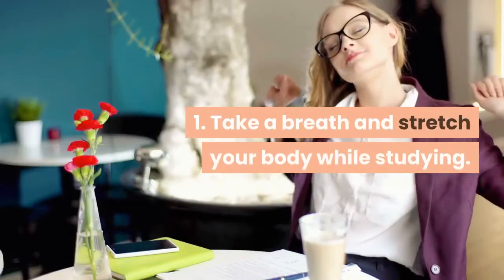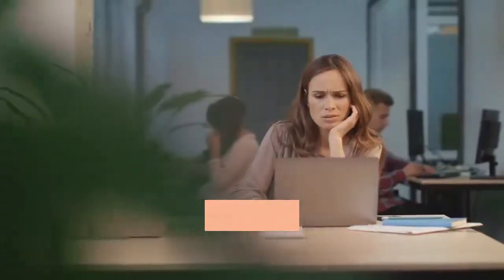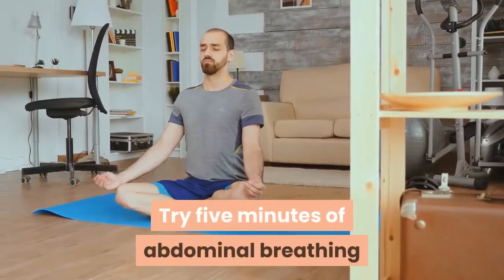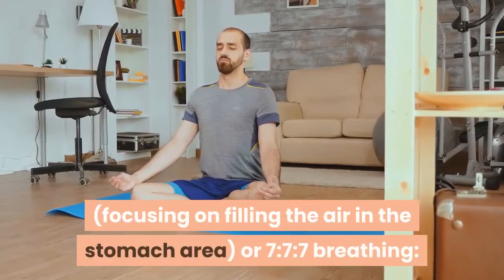1. Take a breath and stretch your body while studying. Breathing techniques are one of the quickest and easiest ways to relieve tension in the body and calm the mind. Try 5 minutes of abdominal breathing, focusing on filling the air in the stomach area.